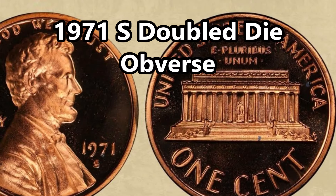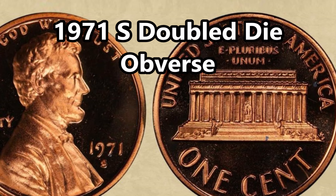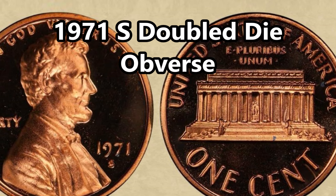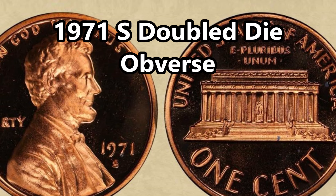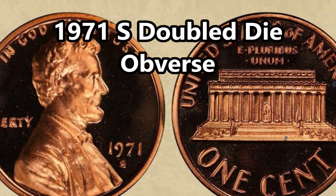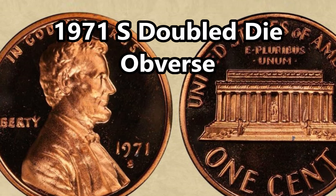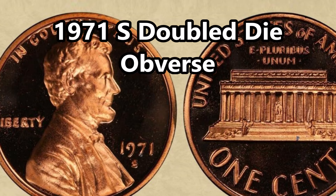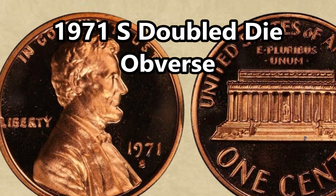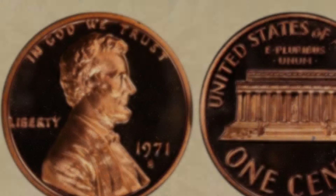Next on the list is the 1971-S double die obverse proof penny. We're getting back to more realistic numbers — these are worth a couple thousand dollars but are still very valuable. They're not easy to come by, but many have been found. These come in two varieties: one with a very weak doubling and one with a super strong doubling. The main areas you'll notice doubling are the words 'Liberty' and the phrase 'In God We Trust' on the front of the coin. The last example sold was a deep cameo in PF-67 and went for $4,300.